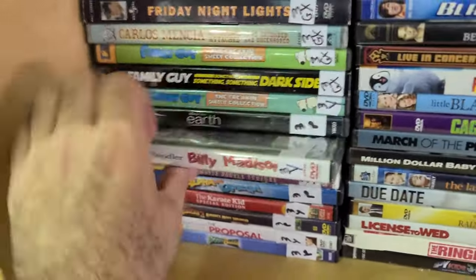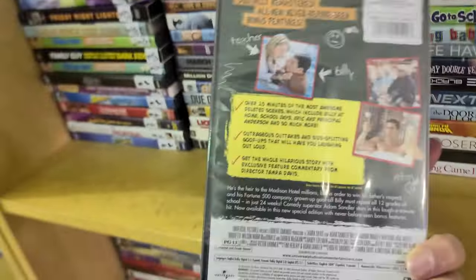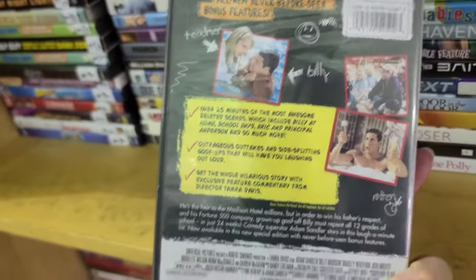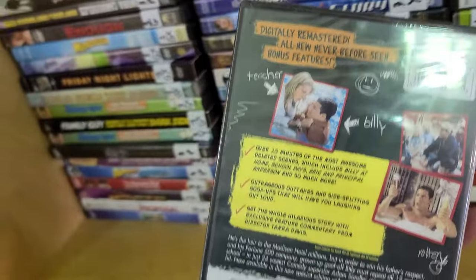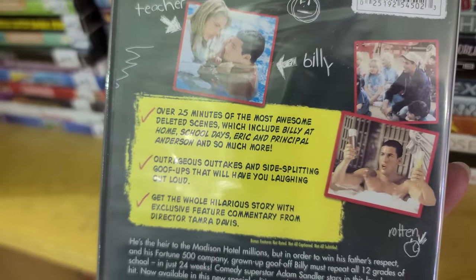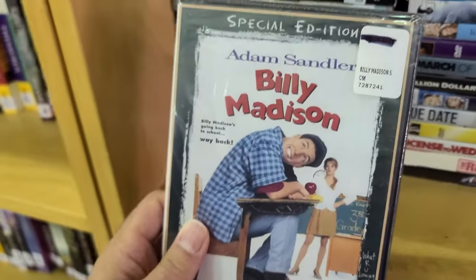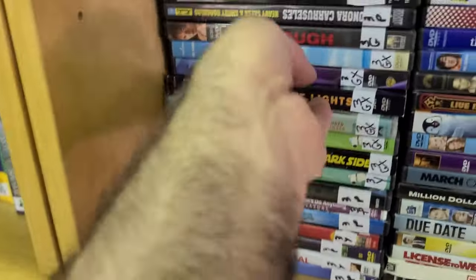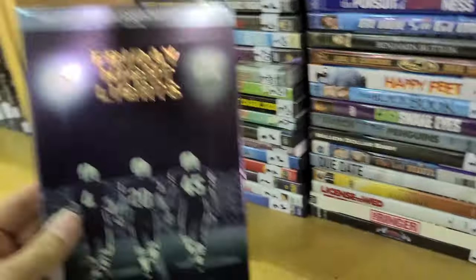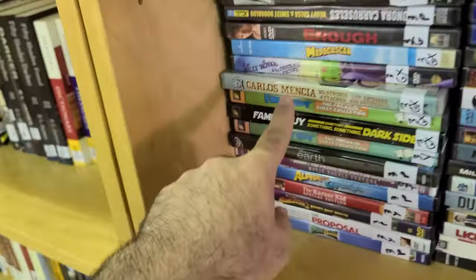I also heard something about Billy Madison getting a sequel — or actually I think it's Happy Gilmore. I could be wrong, but I think it's Happy Gilmore. But here it is — over 25 minutes of deleted scenes and hot takes, and it's sealed. We also got a slipcover for Friday Night Lights — the movie, before the TV show.